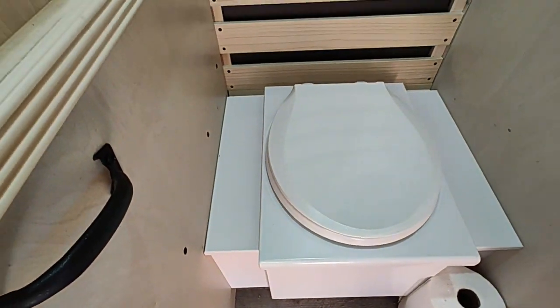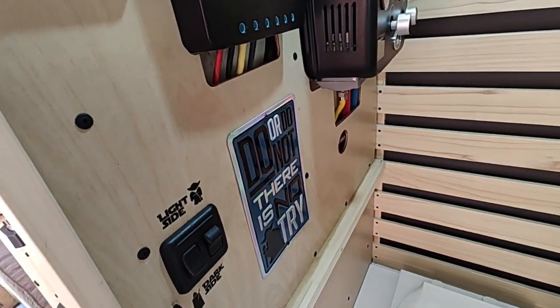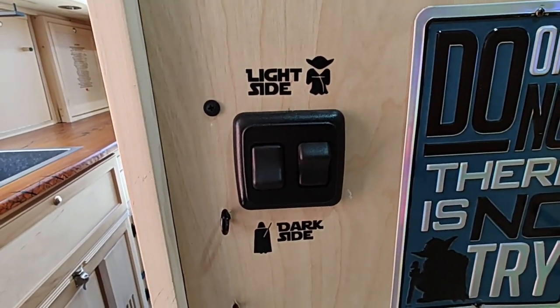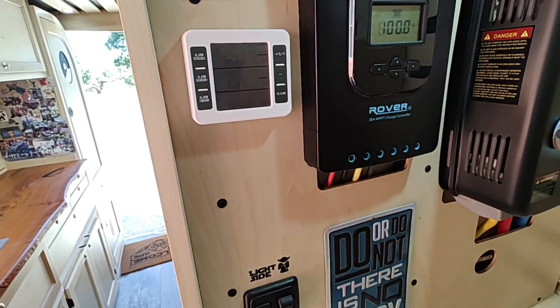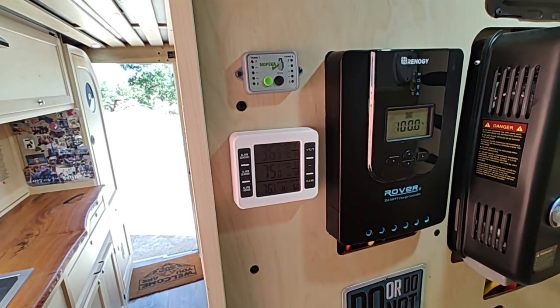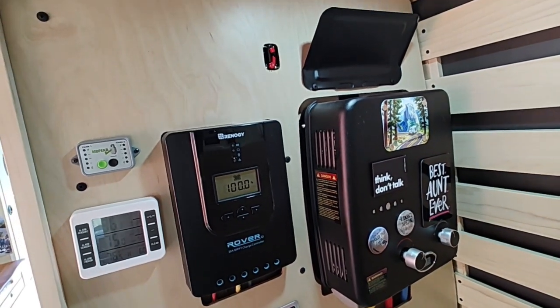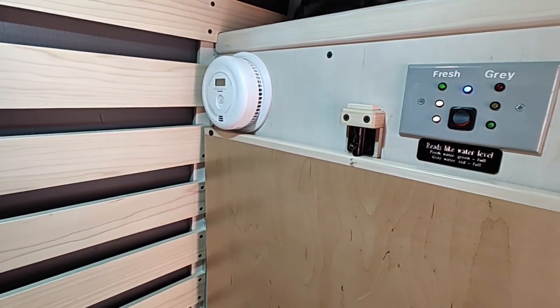The bathroom is a multi-purpose room — we have the 'light side and dark side' light switches, a remote thermometer that shows the fridge temperature and outside temperature, the solar charger, a little tankless water heater, and a smoke detector.